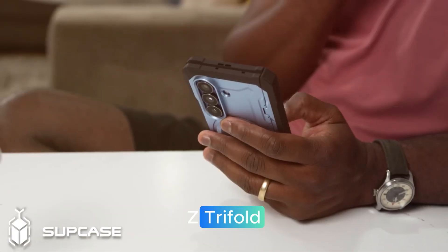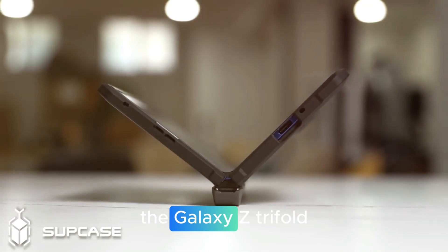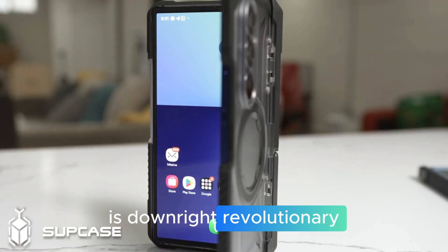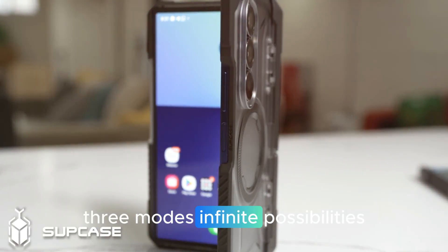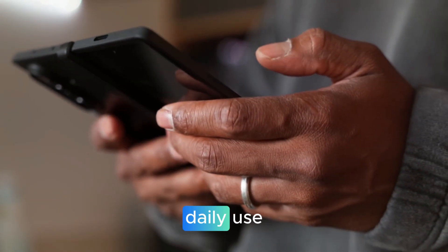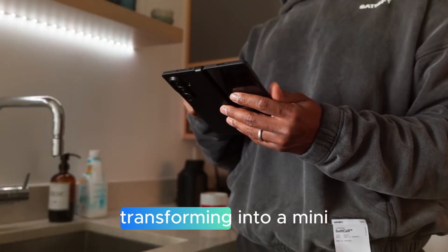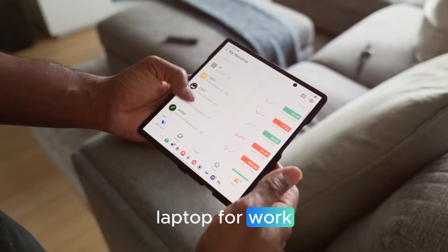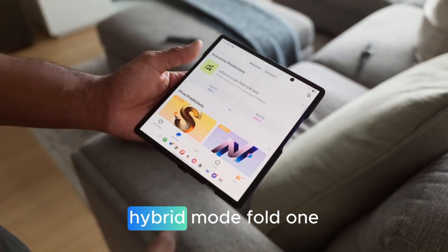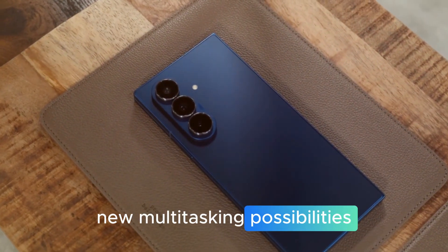The Galaxy Z Tri-Fold is Samsung's boldest gamble yet — downright revolutionary. It offers three modes with infinite possibilities. Phone mode features a 6.5-inch compact cover display for daily use. Tablet mode delivers a 10-inch unfolded screen, transforming into a mini-laptop for work, movies, or gaming. Hybrid mode lets you fold one panel and keep two open for new multitasking possibilities.